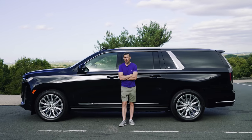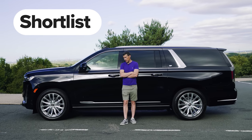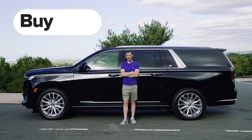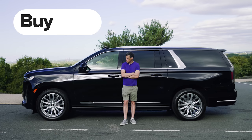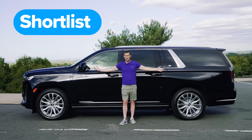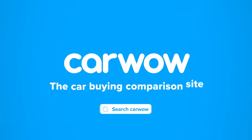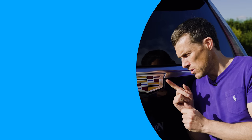So what's my final verdict on the Cadillac Escalade? Should you avoid it, consider it, shortlist it, or buy it? I reckon you should shortlist the Escalade — it's big, it's comfy, it's luxurious, and it's exclusive, especially in the UK. I hope you enjoyed the video — if you did, give it a like and let me know in the comments what other American cars you'd like me to review.